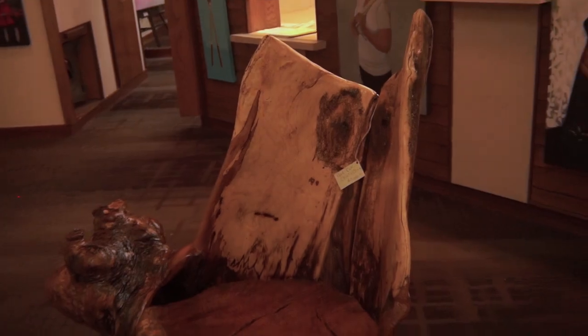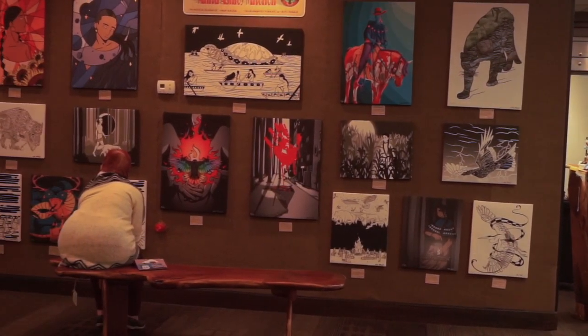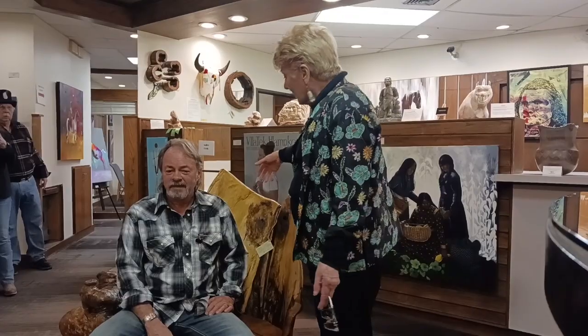David actually has his own gallery, his mini gallery right here at the vault, and the name of the gallery is Native Woods. We're open 10 to 5. Come by — we'd love to show it to you. David's always happy to talk to you about it.